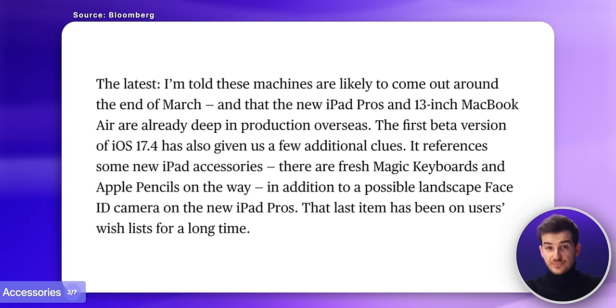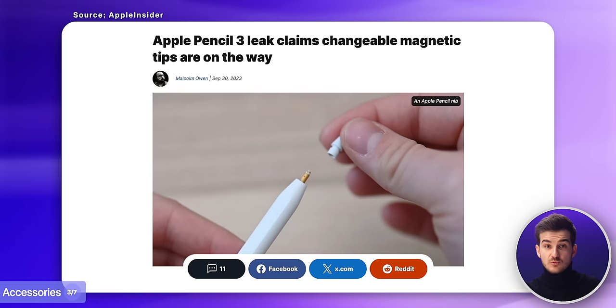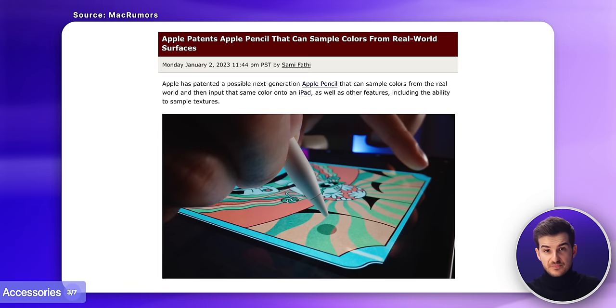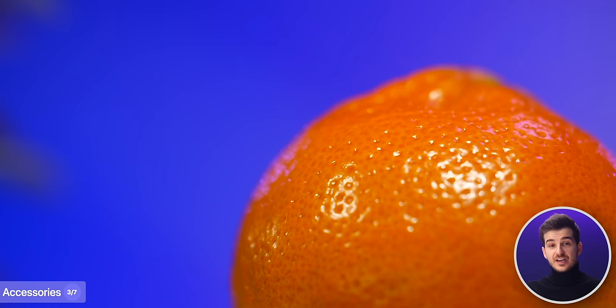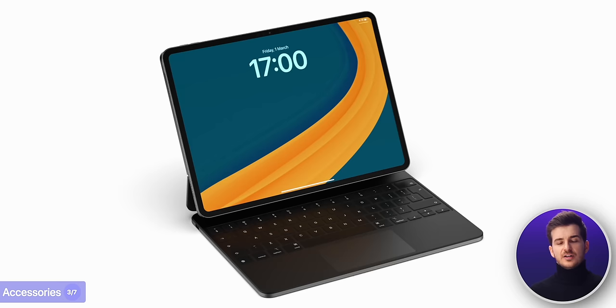Aside from the new design and display upgrade, we're also getting fresh new accessories with this iPad Pro refresh. The first is a brand new Apple Pencil — a direct follow-up to Apple's second-gen pencil released in 2018. Changes rumored include magnetic tips with different textures and hardness levels, and a real-world color picker. Apple has a patent on this: you'd touch any real-world object with the Apple Pencil and it would sample its color and texture. These upgrades sound interesting, but personally I just want to see a black version.